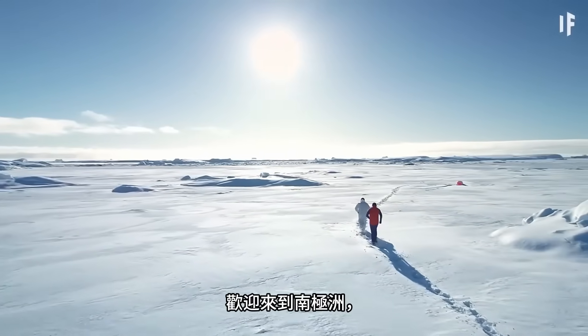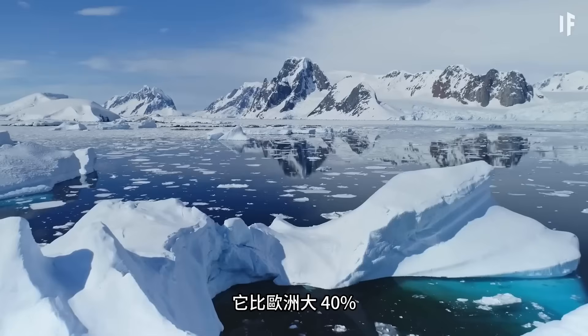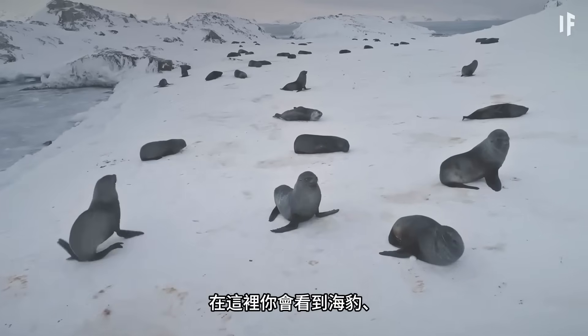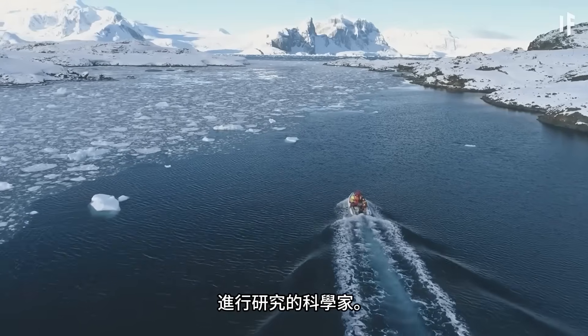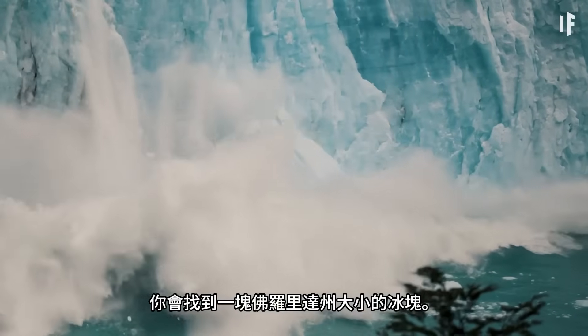Welcome to Antarctica, the continent that encircles the South Pole. It's 40% bigger than Europe and full of ice. Here, you'll find seals, whales, penguins, and the odd scientist doing some research. And on this continent, you'll find an ice chunk the size of Florida.